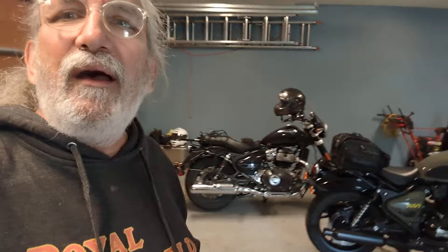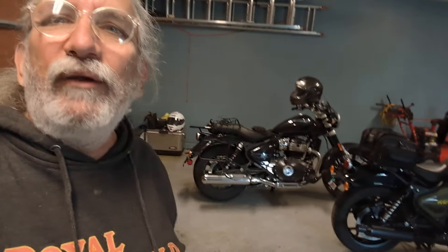Howdy y'all, Fuzzy Biker here. We are in Frisco, Colorado today. Rode out here about 11 hours on the hot rod Super Meteor — that black bike right there — yesterday, about 682 miles.